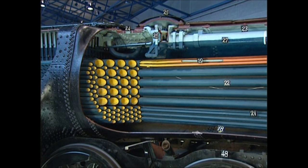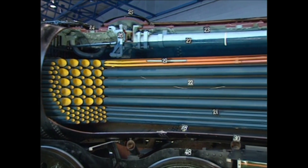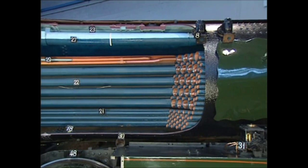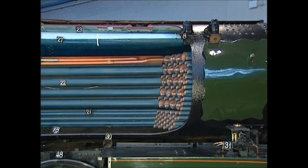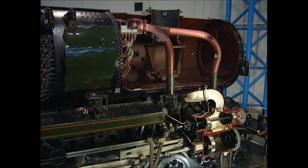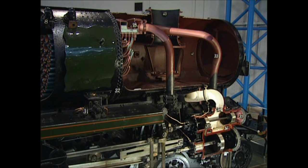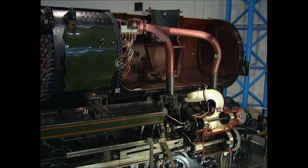The boiler is essentially a long cylinder through which tubes and flues carry smoke and heat towards the chimney. The numerous tubes create a gigantic heating area. Once the hot gases have passed through the tubes, together with the smoke from the burning coal, they are ejected through the chimney with each chuff of exhausted steam.